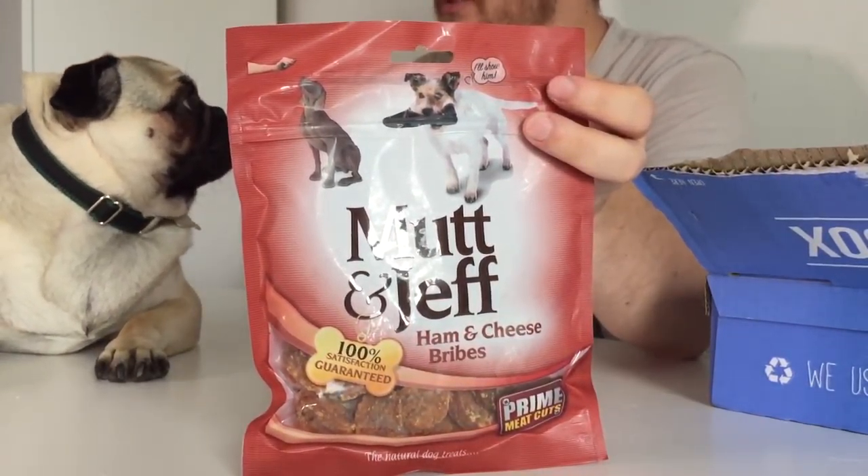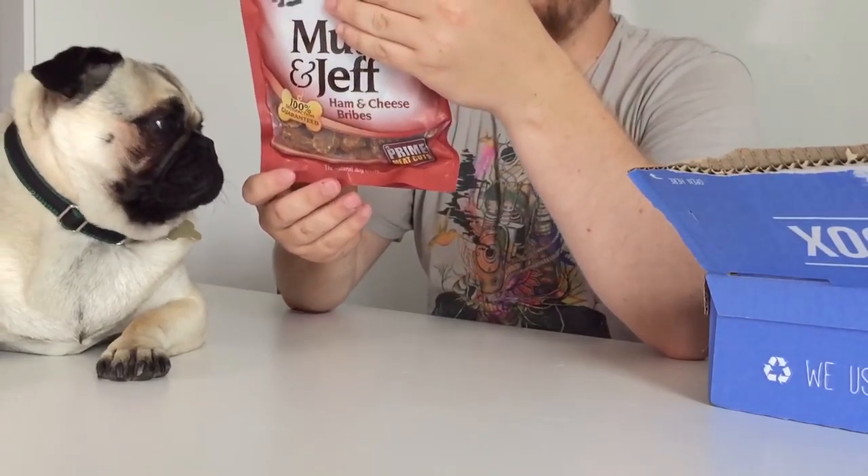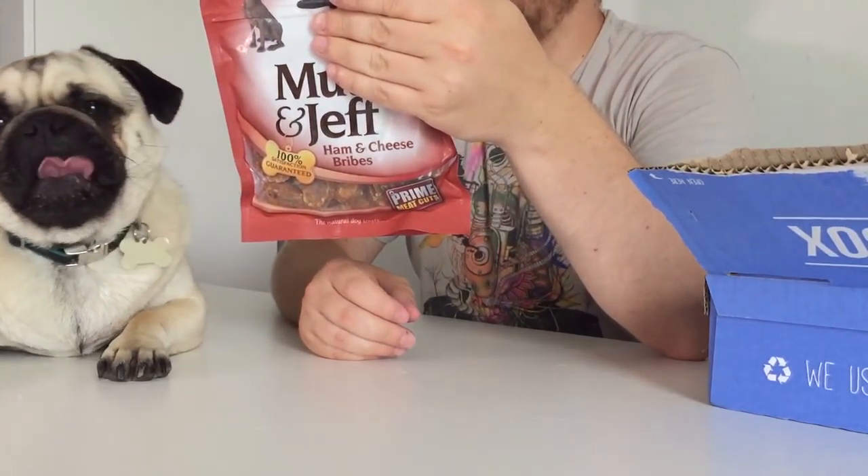And then finally this month we have got Mutt and Jeff ham and cheese prime meat cuts. I've had these before actually — if you go back a couple of videos you'll be able to see what they're like. I know that Doug loves them because they are literally just bits of ham and cheese, kind of like dried dog treats, and they're all natural, which is fantastic. They're a nice tasty natural treat, which is what we like to see.